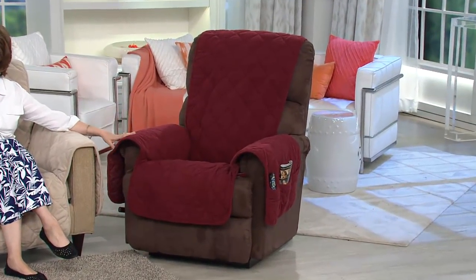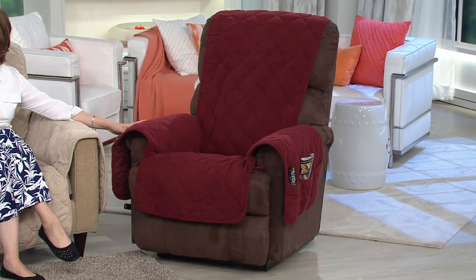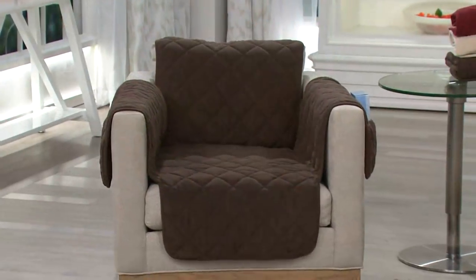So many of you who have a recliner, and maybe it's seen better days — maybe this is a way of refreshing it before you need to buy a new one, or spills, pets, kids, you name it, you got it. We've got burgundy, taupe, chocolate, and then storm blue, which is kind of a nice steely blue.